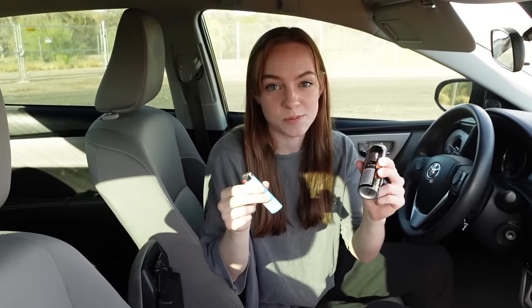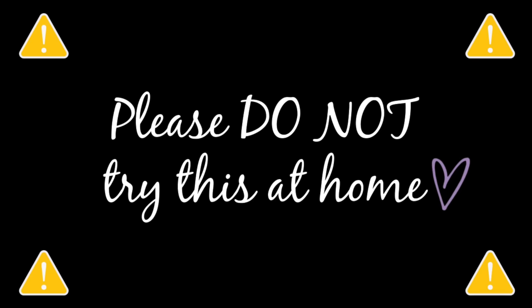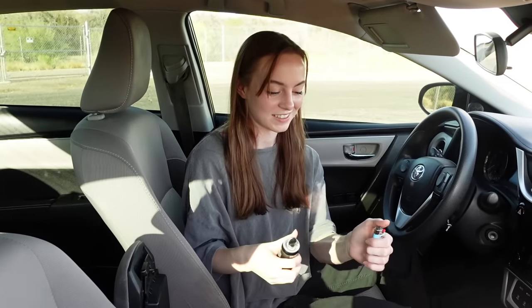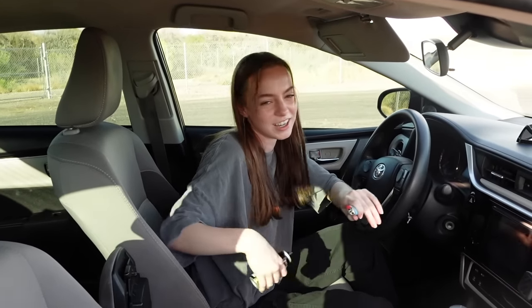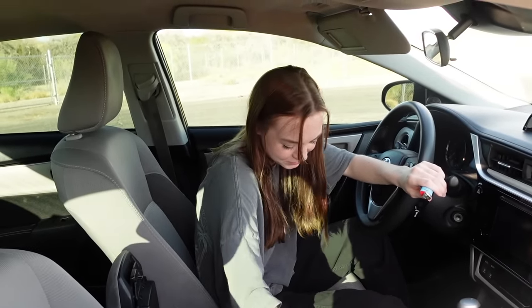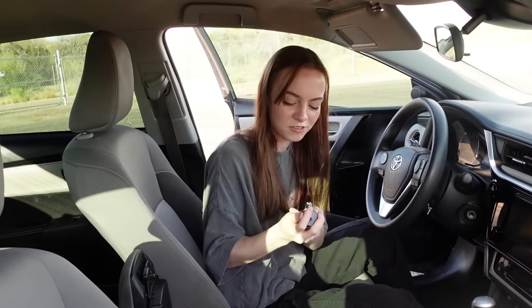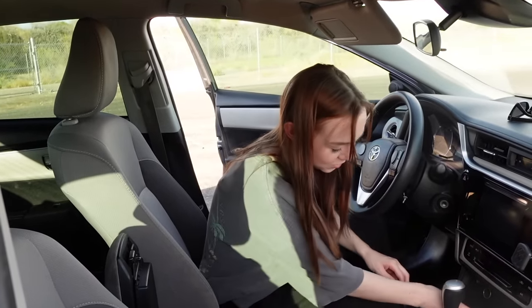The next thing is a lighter. I keep this lighter in here and hairspray as a self-defense thing. I hope I don't burn down my car when I do this. It's like a flamethrower. I should not have done that in the car — I should have stepped out of the car for that. But that is the reason for these two being near each other.